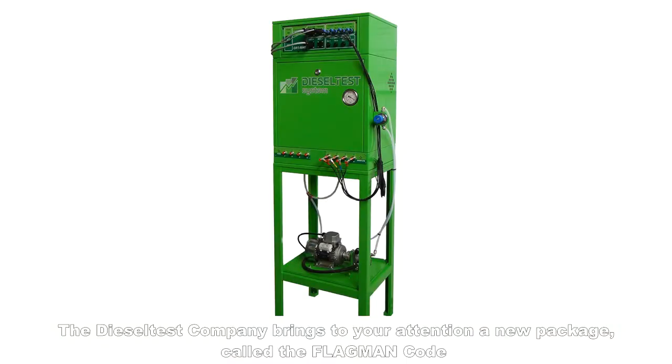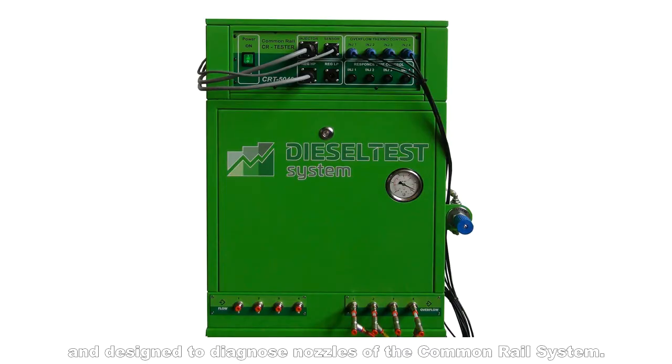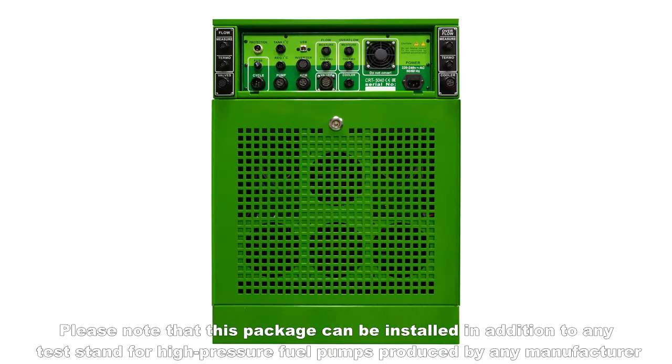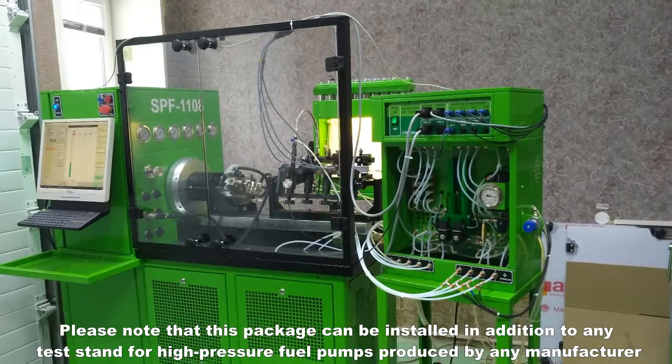The Diesel Test Company brings to your attention a new package called the Flagman Code, designed to diagnose nozzles of the common rail system. Please note that this package can be installed in addition to any test stand for high-pressure fuel pumps produced by any manufacturer.